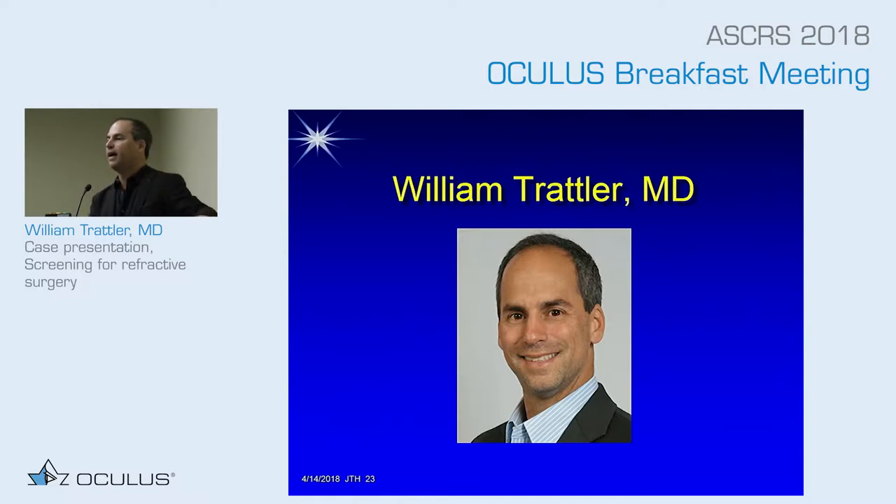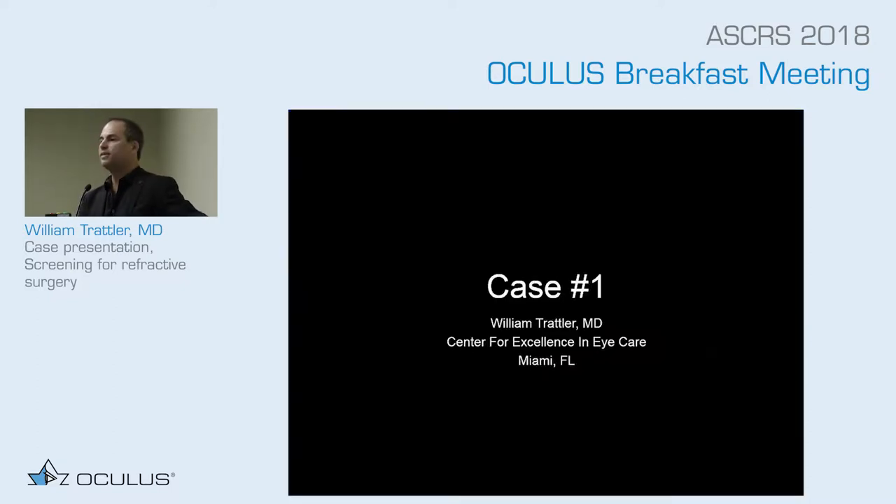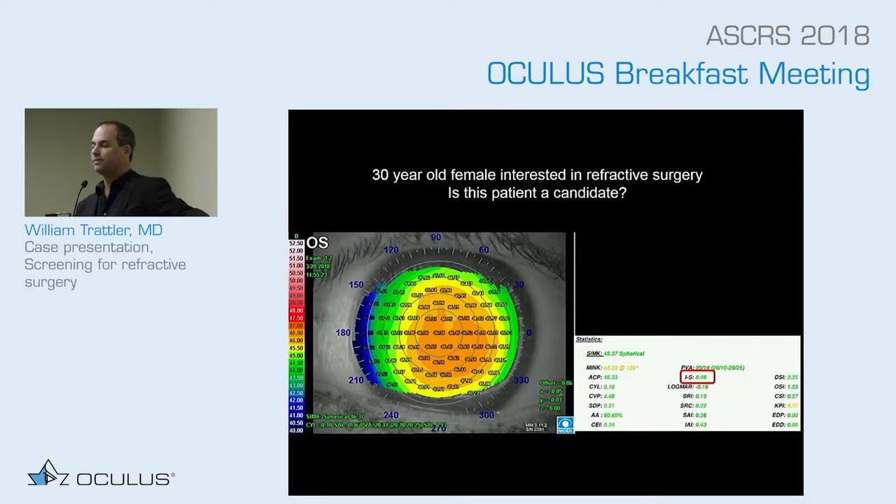I'm going to share a case that I think might be interesting. When I evaluate my patients, I always use Placido disc technology and also the Pentacam. What do you guys think about this patient? This is a 30-year-old female interested in refractive surgery. This is the Magellan topographer — you can see the IS ratio is 0.46. It looks pretty normal. Anything worrisome? A 30-year-old who wants LASIK, let's say a low myope. It looks good. This is what a lot of physicians have in their practice to primarily screen patients.